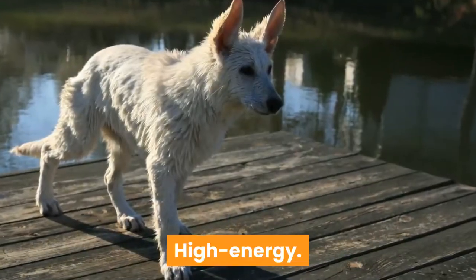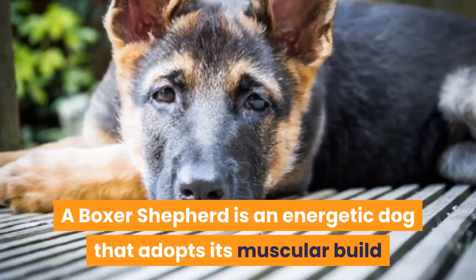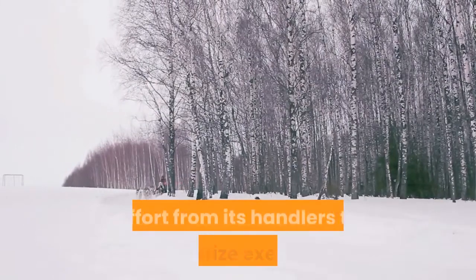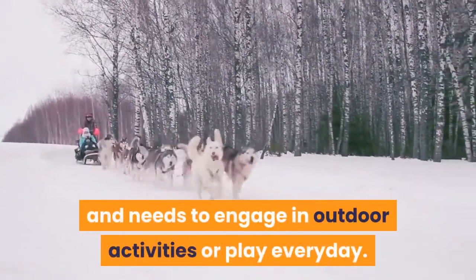High Energy — a Boxer Shepherd is an energetic dog that adopts its muscular build and large energy reserves from both parents. This means that this hybrid requires a lot of effort from its handlers to prioritize exercise and needs to engage in outdoor activities or play every day.